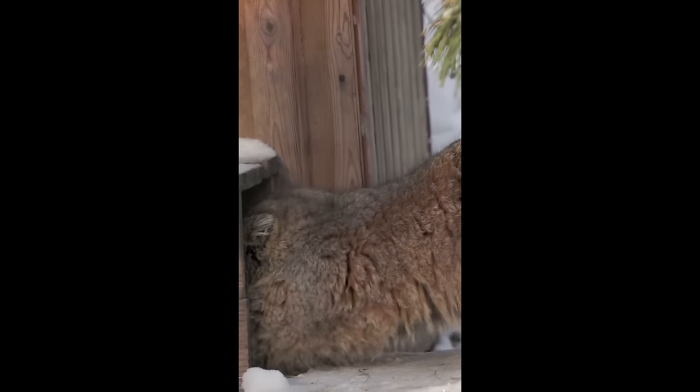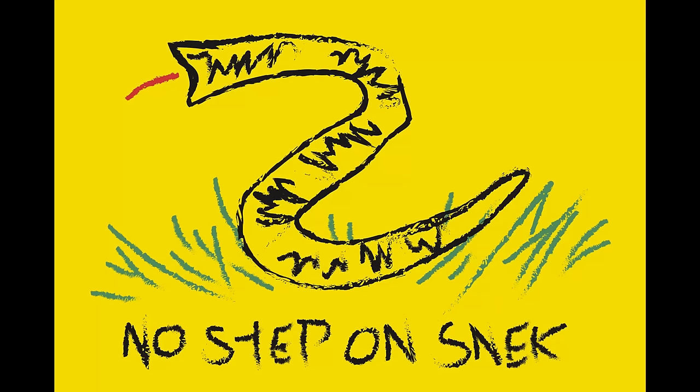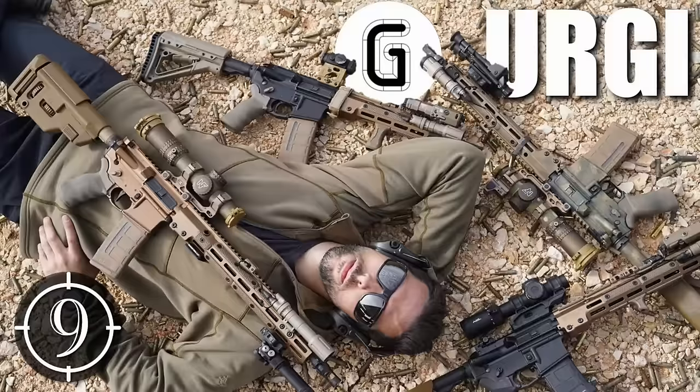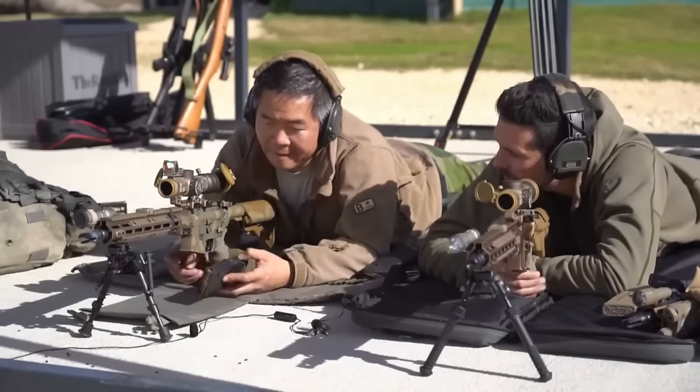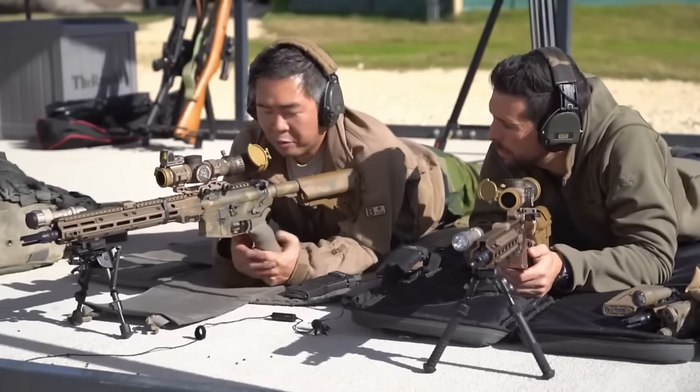I've shot it extensively. Out of all the rifles I personally was able to use outside of the military, I've fired the most samples of URGIs. My friends have bought URGIs after shooting mine. We had a range day where all of us went out and shot our URGIs — there were six out there. And nine-hole reviews just dropped a video on all the Geissele rifles they bought, starting with their first URGIs. This is the ground zero that started bankrupting Josh.